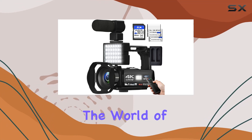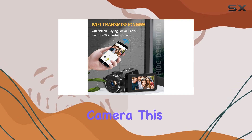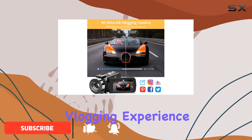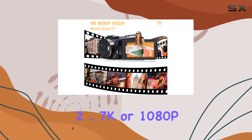Today, we're diving into the world of content creation with the VTEC 4K Wi-Fi vlogging camera. This compact powerhouse boasts a 4K Ultra HD resolution and an impressive 48MP sensor, delivering a vlogging experience that goes beyond the capabilities of standard 2.7K or 1080p cameras.